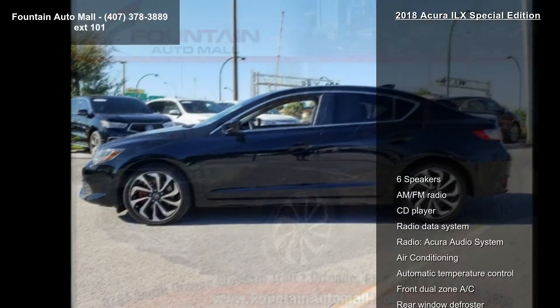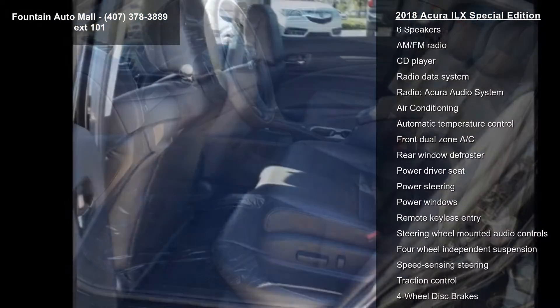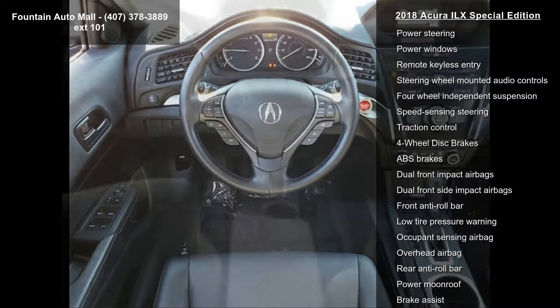This vehicle's top features include 6 speakers, AM-FM radio, CD player, radio data system, radio, Acura audio system, air conditioning, automatic temperature control, front dual-zone AC, and rear window defroster.